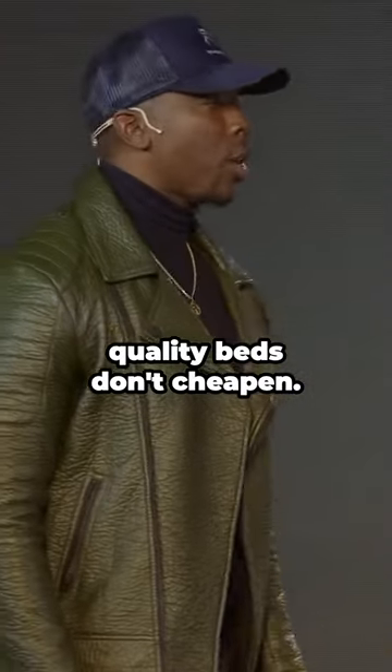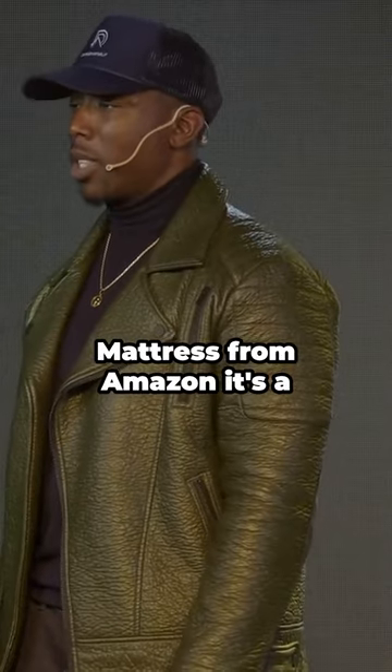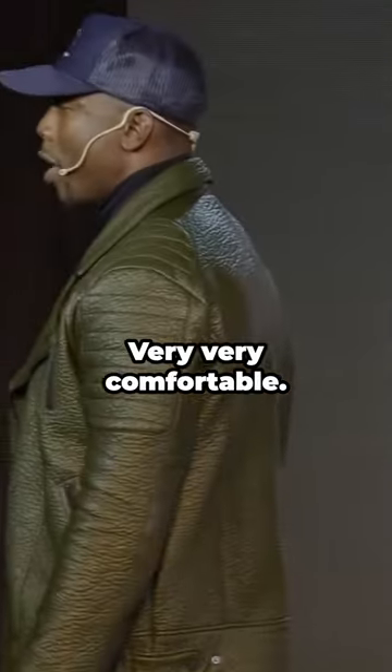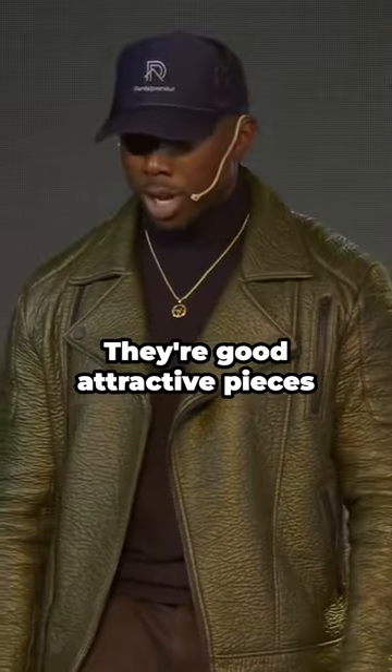Some must-haves for furniture: quality beds — don't cheapen. The most popular mattress for short-term rentals right now is the Zenus mattress from Amazon. It's a box mattress, super comfortable. It comes in 8, 10, 12, or 14 inches — very, very comfortable. They're memory foam, either the green tea or the cooling. They're both great.